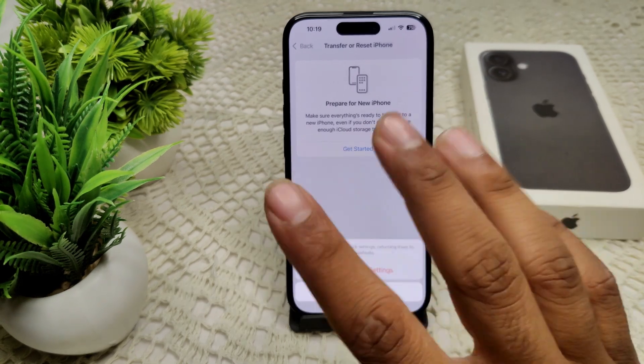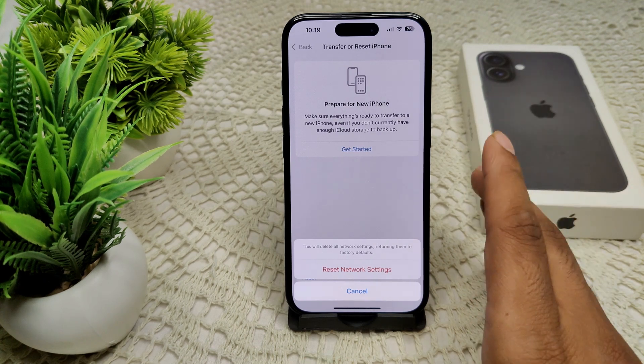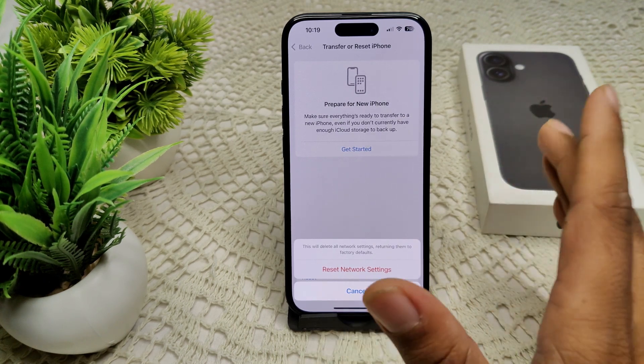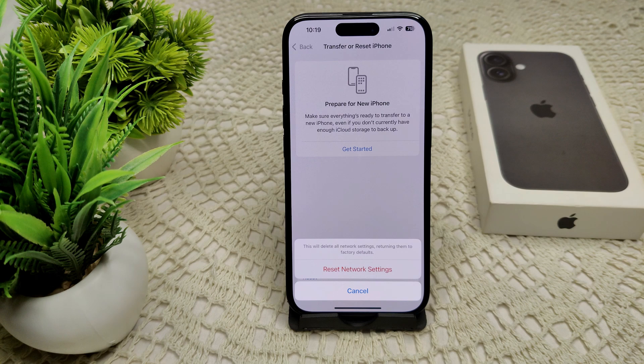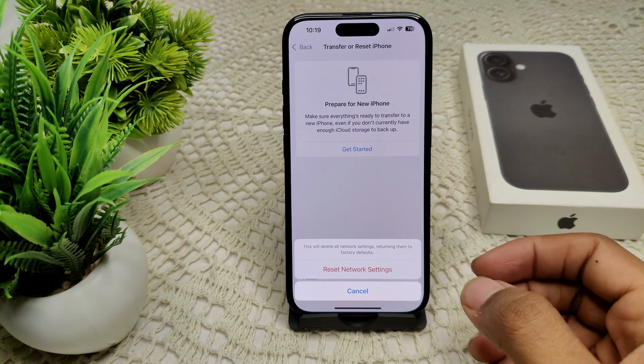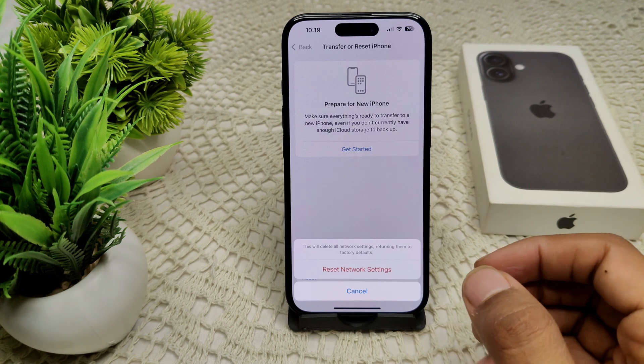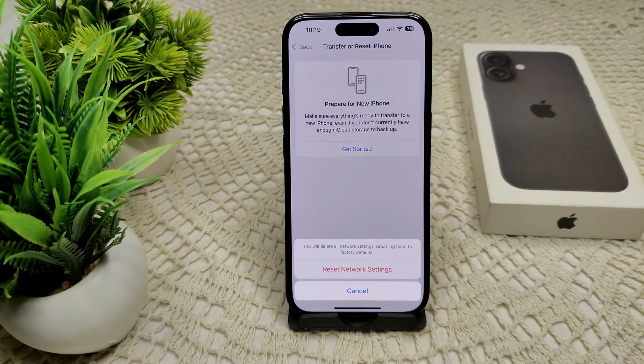If none of these steps work, you have to contact your carrier, because they can check for any block or account issue with SMS delivery. Sometimes verification codes are sent via shortcode messaging, which may require a specific setting on their end. By following these steps, you should be able to resolve the issue of not receiving verification codes. Thank you.